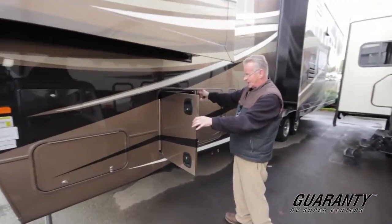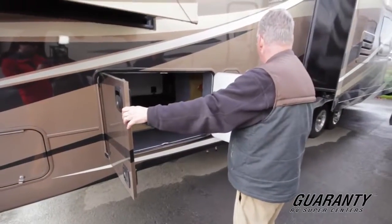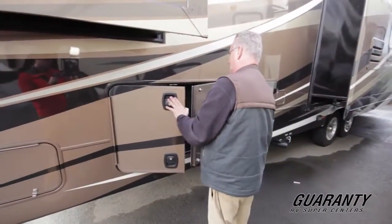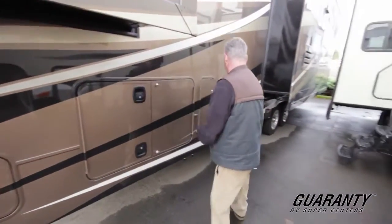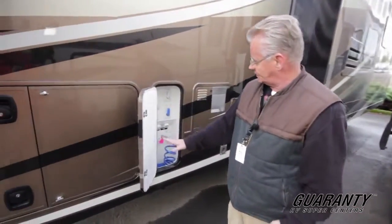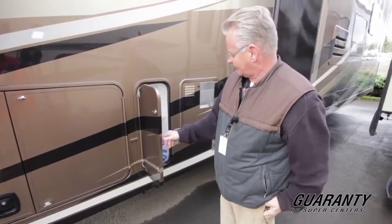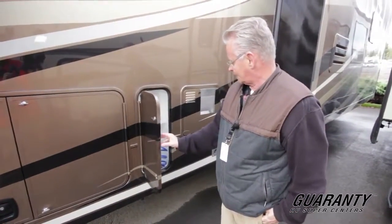Your other side access to your lower basement. Then of course your docking station with all your water connections, winter bypass, black water flush, and outside shower.